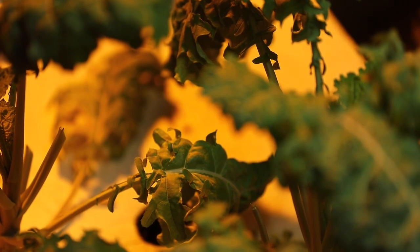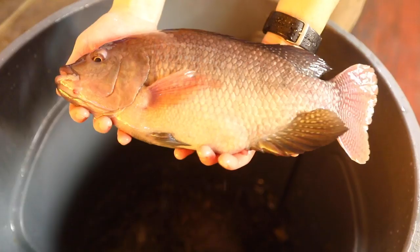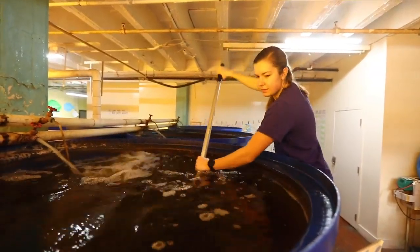It just varies on demand, and we also grow kale and arugula as well as basil and microgreens. For harvesting the tilapia, we pull them out of the tank, we sort through and take out the biggest ones, and then we put them right into an ice bath.